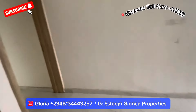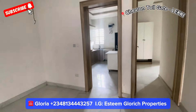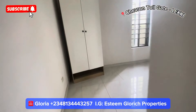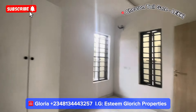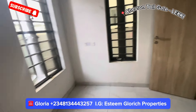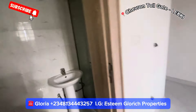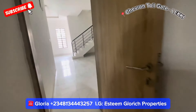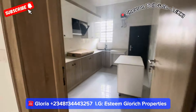Here we have two doors — on the left side we have our guest room, and on the other side we have our kitchen. Coming into the guest room, it has a beautiful wardrobe and is quite sizable with two windows. Here is our guest toilet. This is a four-bedroom semi-detached duplex that comes with a BQ, right here in Chevron Tollgate, Leki, Lagos.